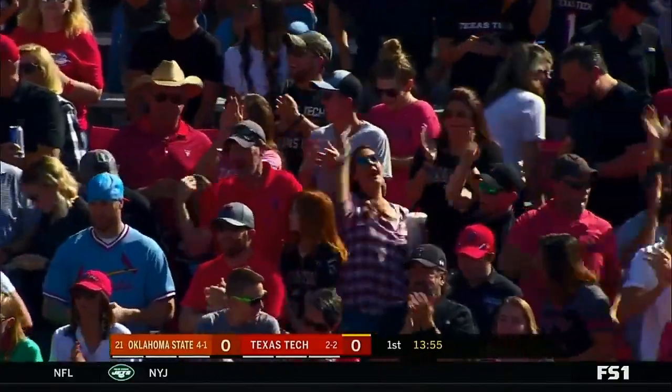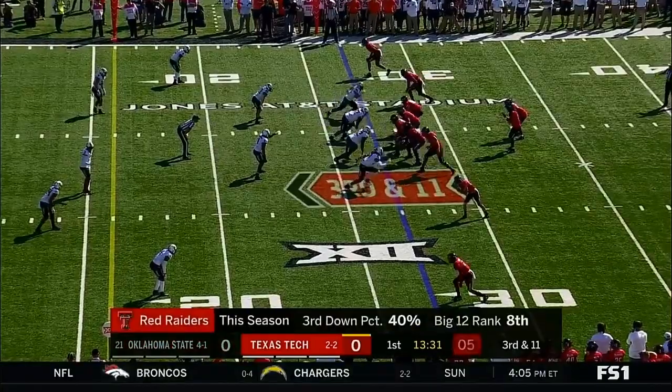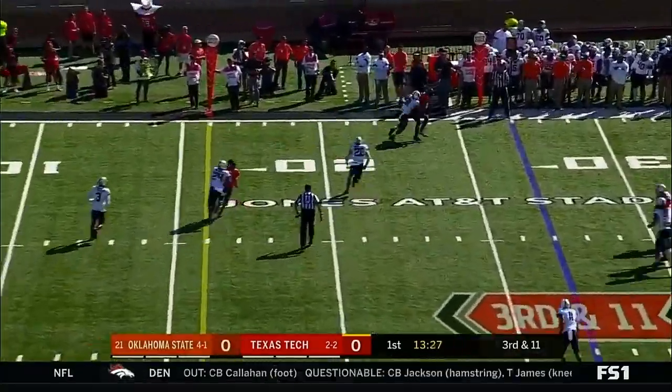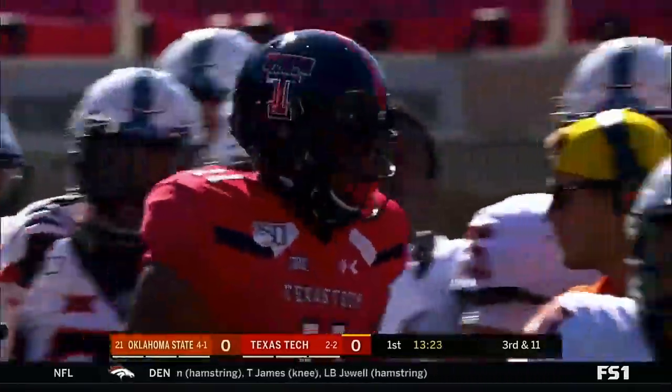Jalen Hitchings came in. Target on the outside wide receiver — got to convert on those shots. Duffy throwing, pass complete, as Thompson makes the catch.